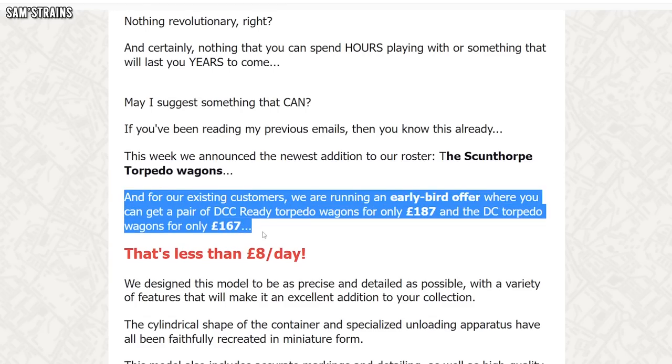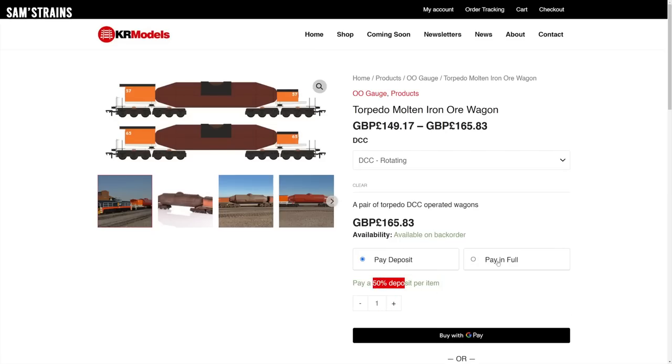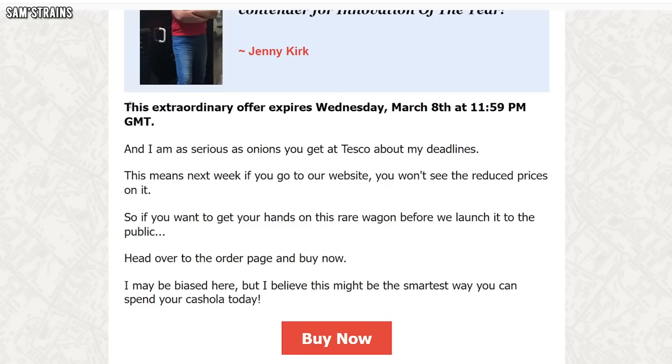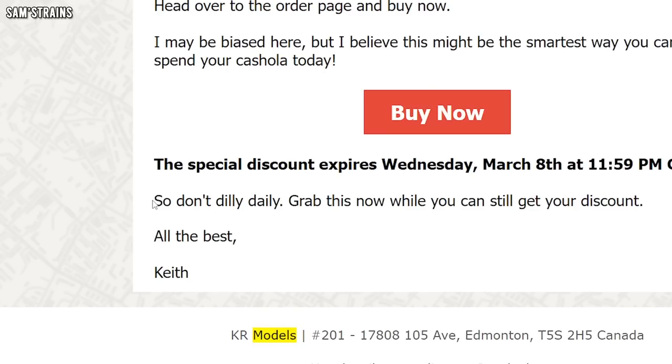Yes, out of touch with their customers and also with reality. They then went on to explain that these wagons cannot in fact be bought for £8 and they actually cost £187. They then say that's less than £8 a day — but I don't understand the significance of the £8; they didn't explain that in the email. I went onto the website and I didn't see any option to claim this for £8. Working it out, it's £8 a day for around 23 days — so what's that got to do with anything? They just never explained it. They then say this extraordinary offer expires on Wednesday, March 8th, and: 'I'm serious as the onions you get at Tesco about my deadlines, so don't dilly daily.' Daily — yep, they can't spell or proofread either.